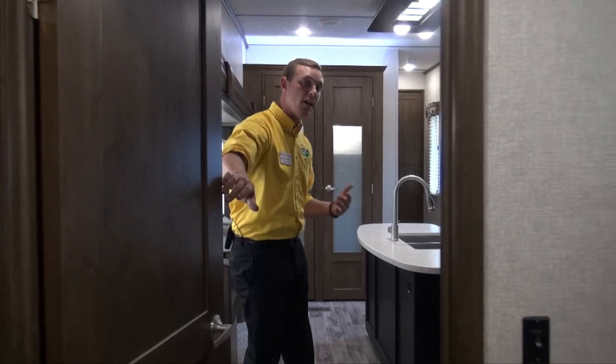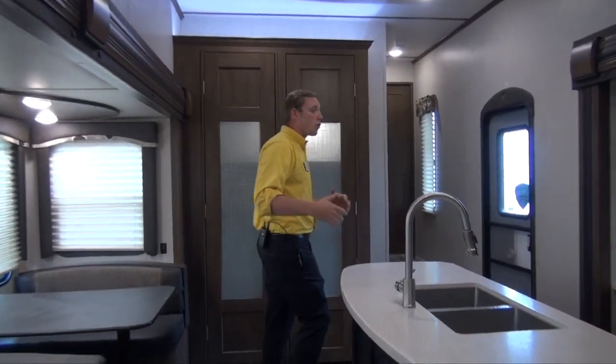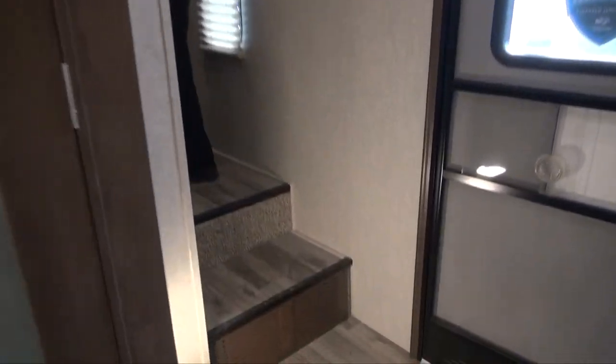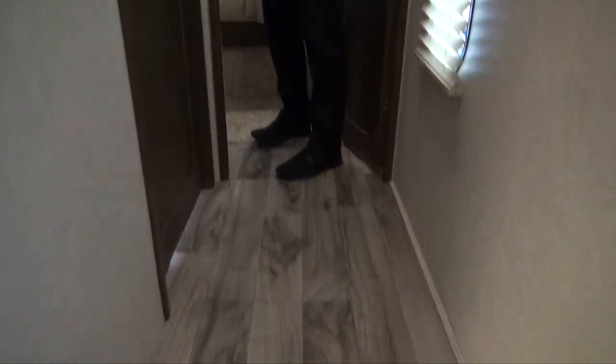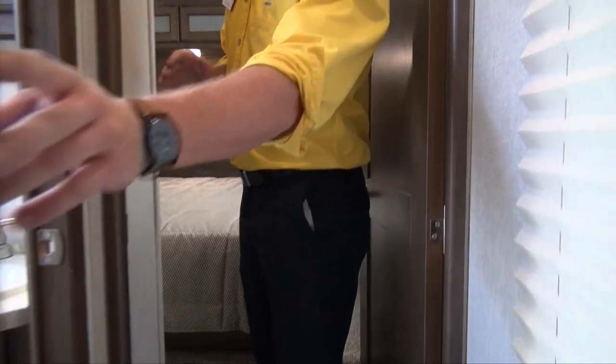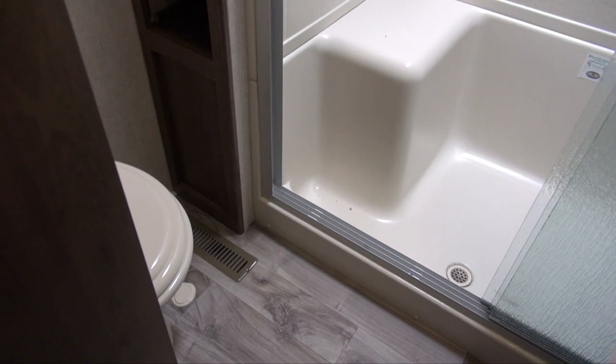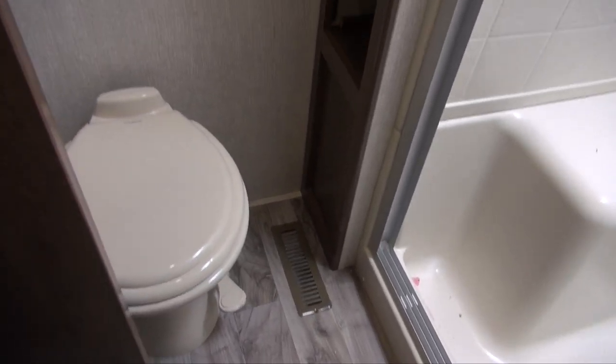Now we'll make our way up to the master bedroom, but first let's check out the bathroom. You get plenty of legroom in here. The vanity has storage above and below, with a mirror to pretty yourself up. That high-class look keeps going: three glass panes for the shower door, full tub surrounds, and even more storage right next to the toilet in case you need to keep extra toilet paper or anything like that.